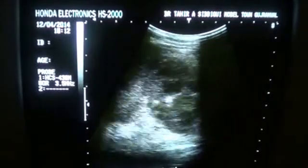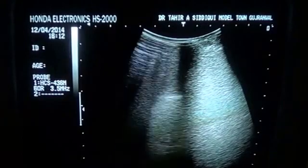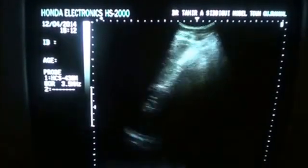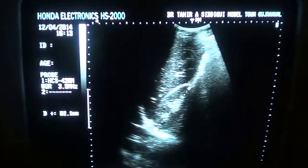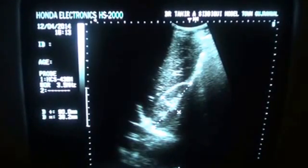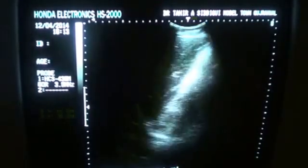Now let's assess the other kidney. This is the right kidney — the patient has kyphosis. This kidney is normal in size and normal by all parameters. No pathology is seen in this kidney.